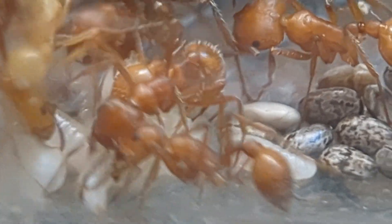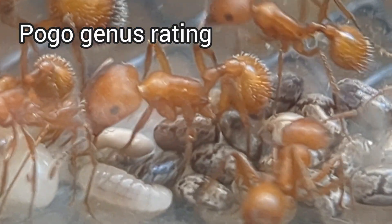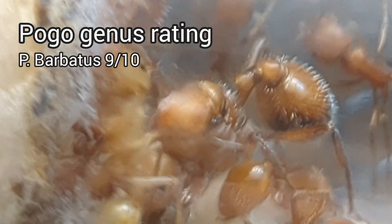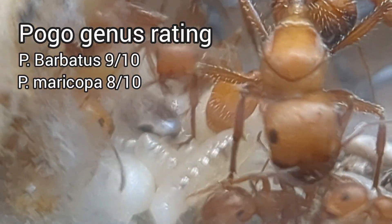Before I end the video, I need to state this: Pogo genus rating. Specifically Barbados and Maricopa. I give Barbados a 9 out of 10 and I give the Maricopa so far about an 8 out of 10. Those are my official rankings.